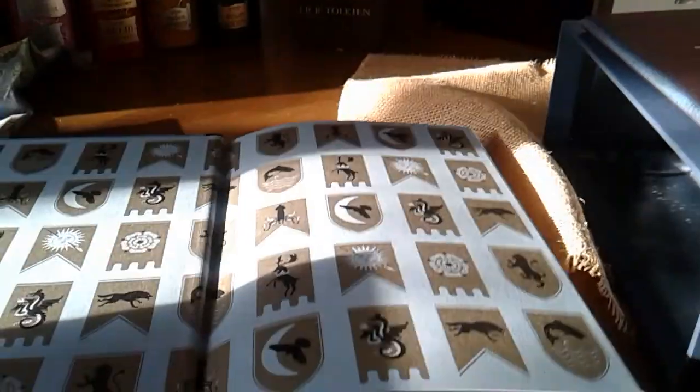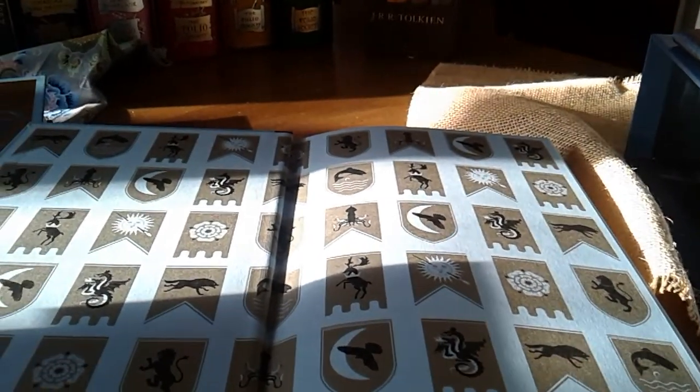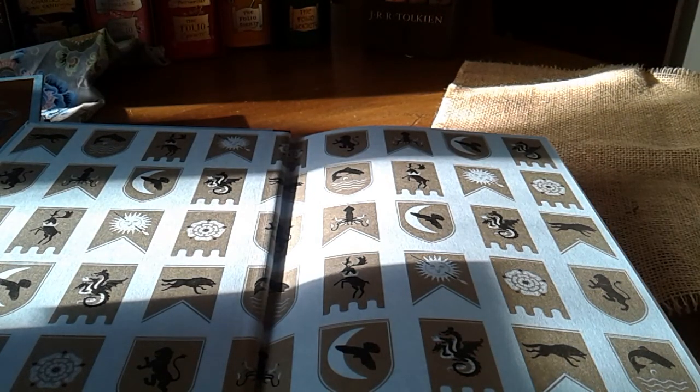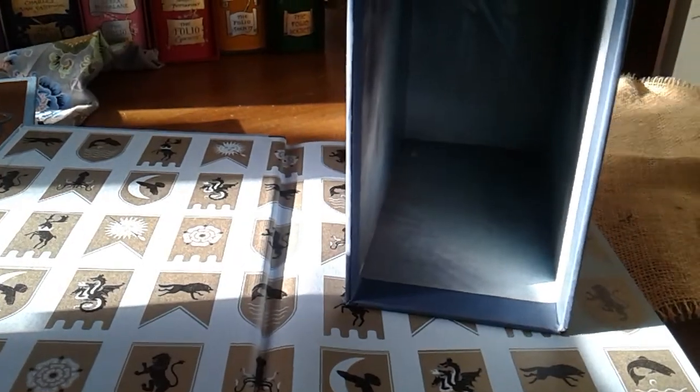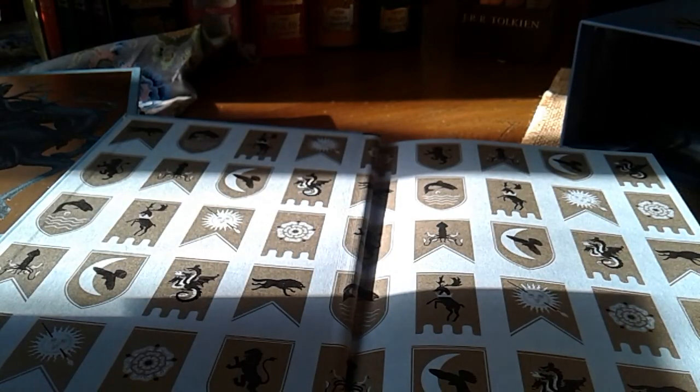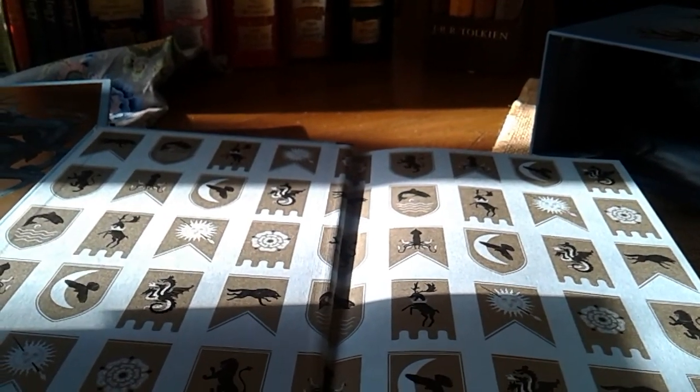Speaking of the White Walker — I have to show you something, which if you've seen Folio Society's video or the brief chat with the illustrator, you might have already seen. Let me point you to the inside of this slipcase — there's a White Walker there, and some artwork on the sides as well. Just beautiful, just beautifully done. And again, I'm not affiliated with Folio Society in any way — I'm just a fan.